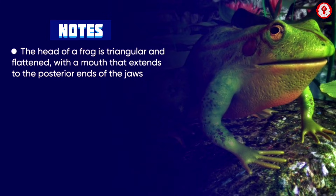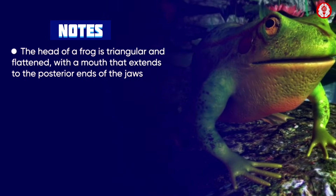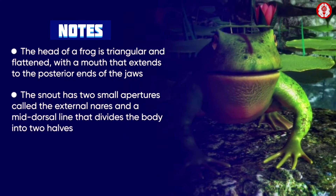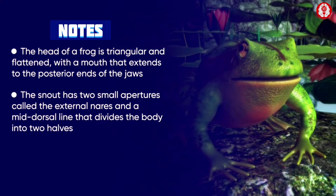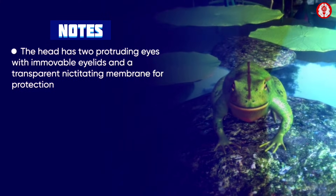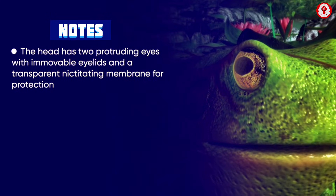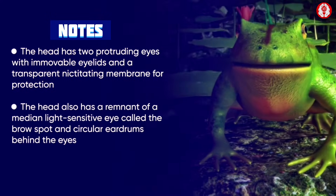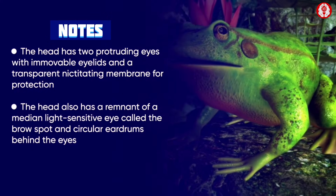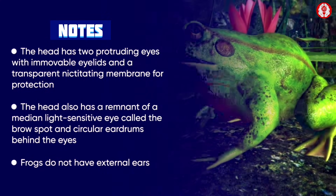To summarize, the head of a frog is triangular and flattened with a mouth extending to the posterior ends of the jaw. The snout has two small apertures called the external nares, and a mid-dorsal line divides the body into two halves. The head has two protruding eyes with immovable eyelids and a transparent nictitating membrane for protection, a remnant median light-sensitive eye called the brown spot, and circular eardrums behind the eyes. Frogs do not have external ears.